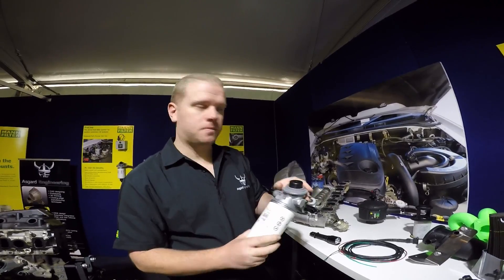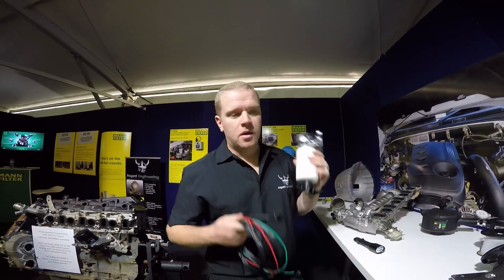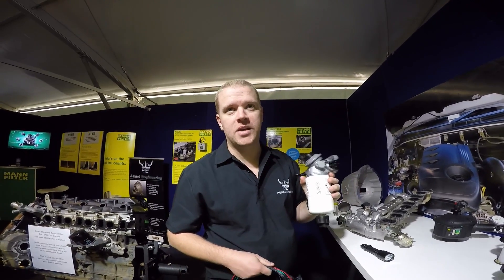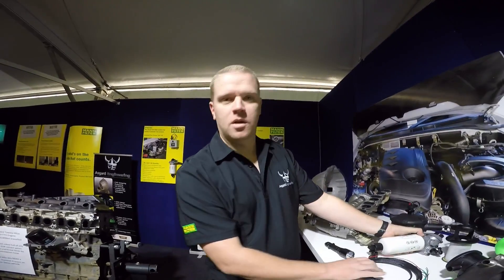You get a full wiring harness with it — plug and play, no cutting, no splicing. Done and dusted, easy install. Alright James, thanks very much for showing us your product. No problem, thank you.